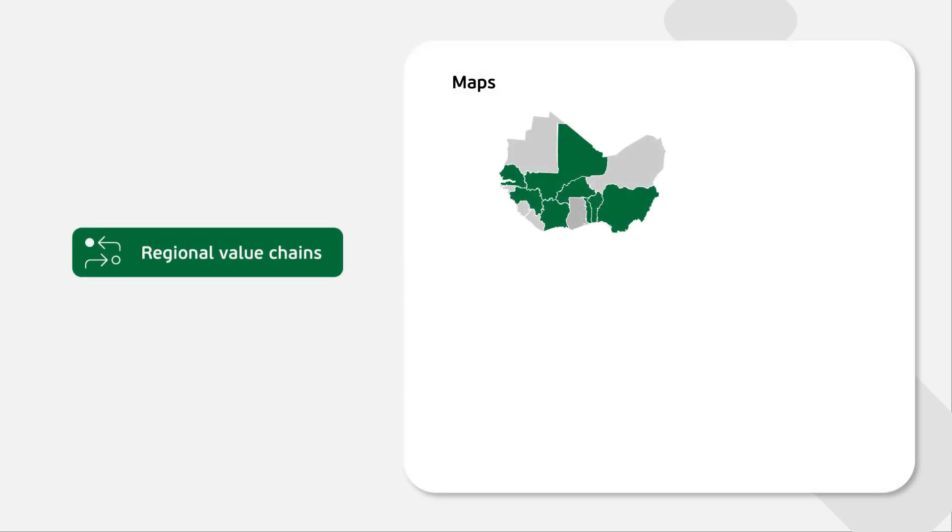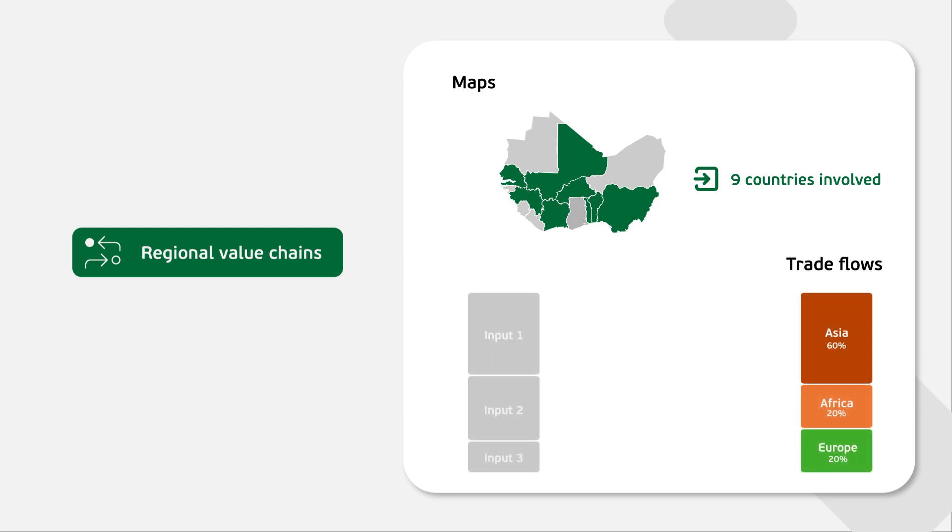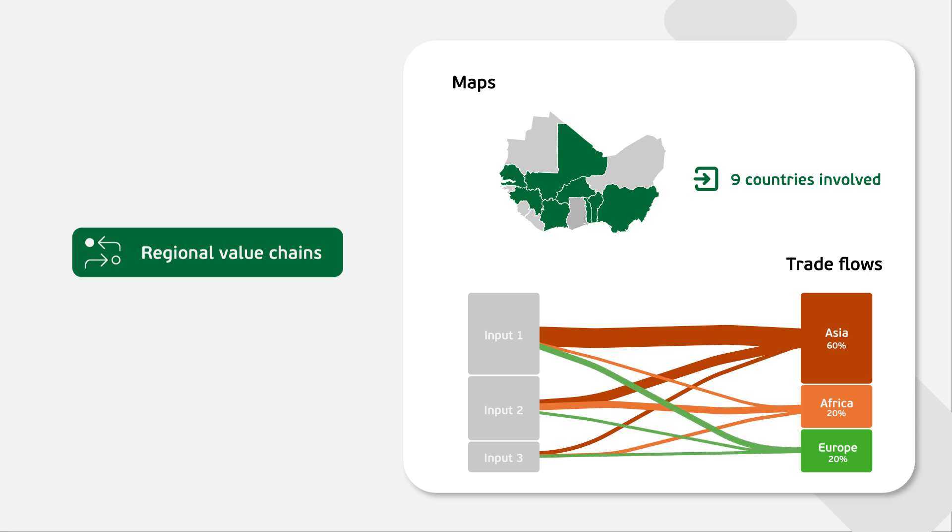Maps display which West African countries can participate in a value chain, either by providing the necessary inputs or producing the final product. The Trade Flows chart shows to which markets West Africa is currently exporting its products. Further graphs highlight opportunities to export to the region and beyond.